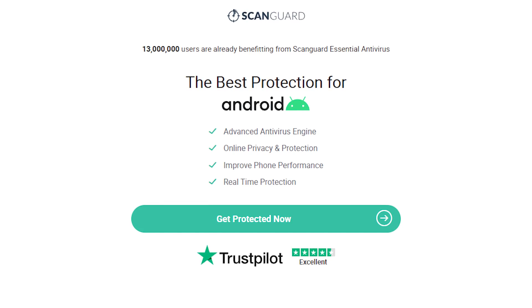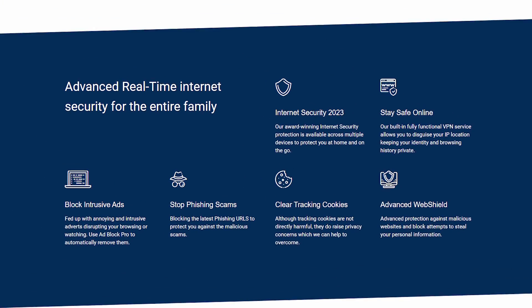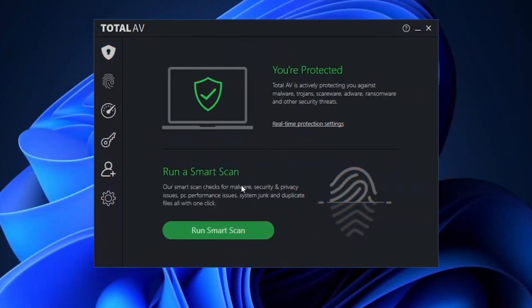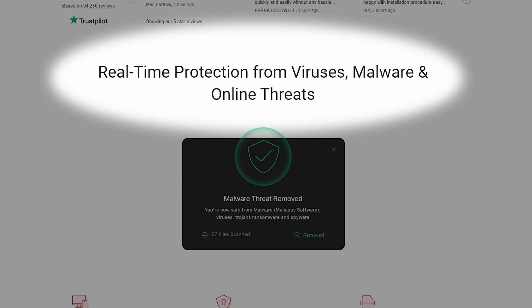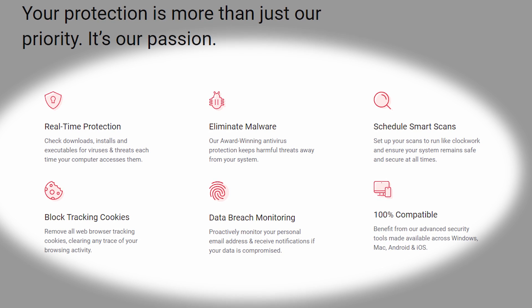These brands have gained recognition for their comprehensive protection, user-friendly interfaces, and regular updates to keep up with the ever-evolving threat landscape. TotalAV offers an excellent free antivirus solution that combines powerful security features with user-friendly design. It provides real-time protection against viruses, malware, and phishing attacks. Its intuitive interface makes it easy to navigate and perform scans to ensure your device stays clean and secure.